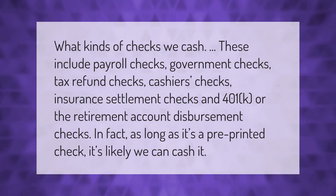What kinds of checks we cash? These include payroll checks, government checks, tax refund checks, cashier's checks, insurance settlement checks, and 401k or retirement account disbursement checks. In fact, as long as it's a pre-printed check, it's likely we can cash it.